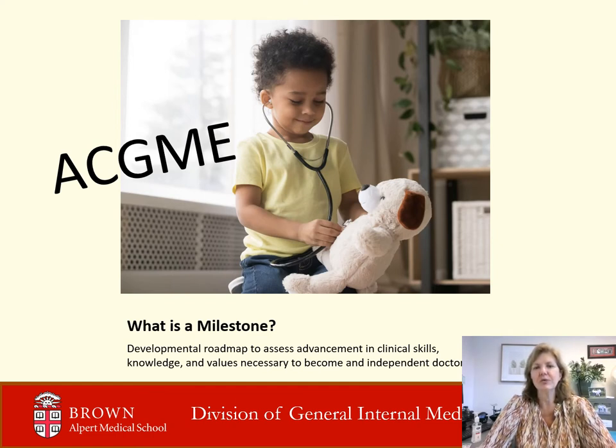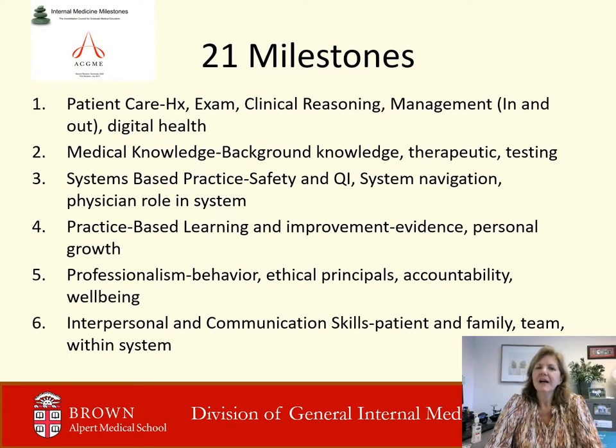Milestones reflect growth from an early learner or novice to independence. They incorporate the six competencies of patient care, medical knowledge, systems-based practice, practice-based learning and improvement, professionalism, and interpersonal and communication skills.